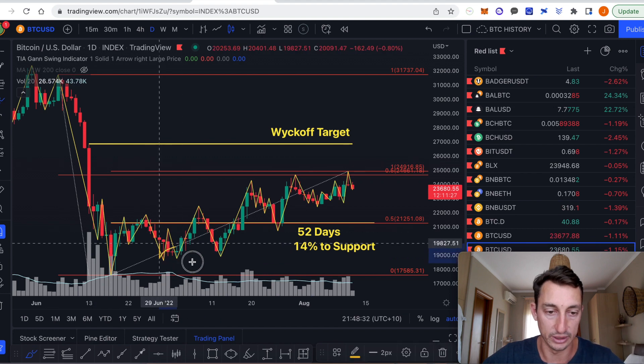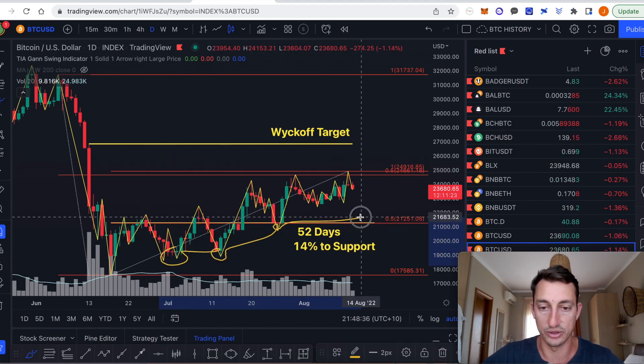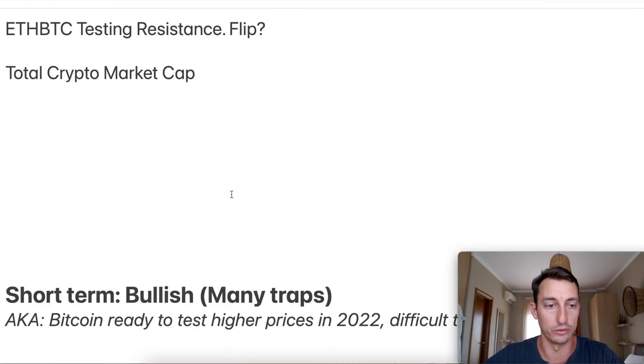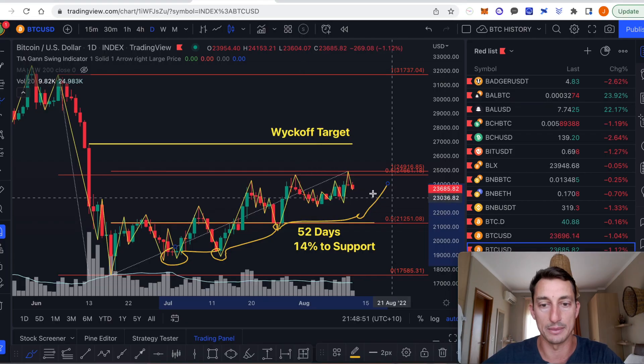We're still sitting at higher lows here, here, and here. Should this market come down and form another higher low, it's still bullish short-term because there are traps — as I've pointed out for a while now. Short-term bullish, many traps, Bitcoin ready to test higher prices — the traps are basically the churning of the ups and downs in the market.